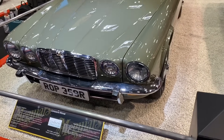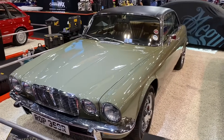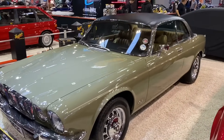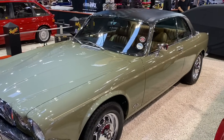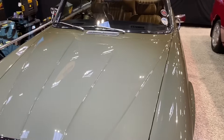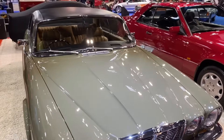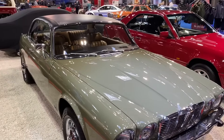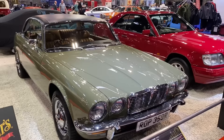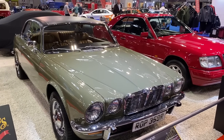The Jaguar XJC was actually previewed in 1973 but didn't appear until 1975. There were quite a lot of production issues trying to get that pillarless coupe design right. This is an absolutely stunning '77 car, a concours winner, one of just six and a half thousand cars built. It's absolutely lovely in that sort of fawn colour.